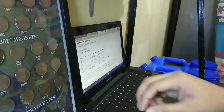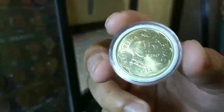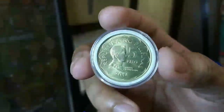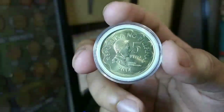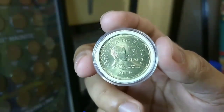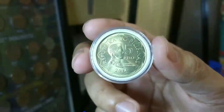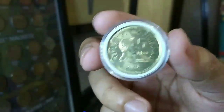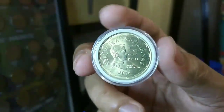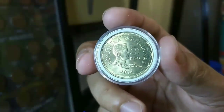Punta po tayo sa almost uncirculated, or brilliant uncirculated. Kapag sinabing brilliant, mga kapatid, maganda yung pagkaliwanag ng coins. Sa brilliant po ay wala pong hairline scratches, walang kahit anong dense. Kapag nakakita kayo ng ganito at hard to find or error coins, ay napakaswerte nyo, dahil yan po ay may mataas na collector value.